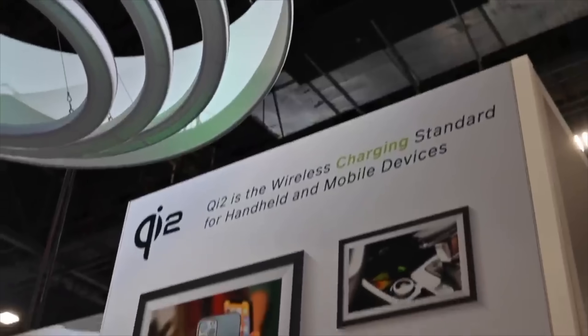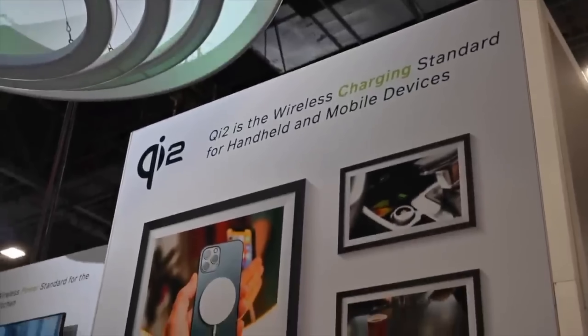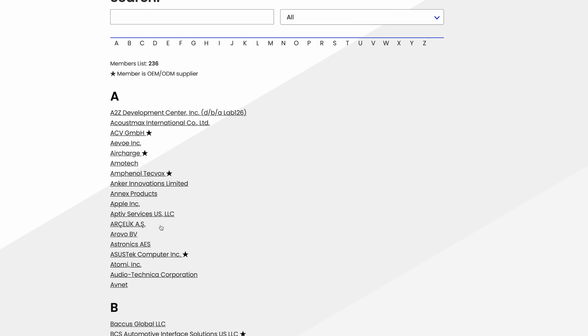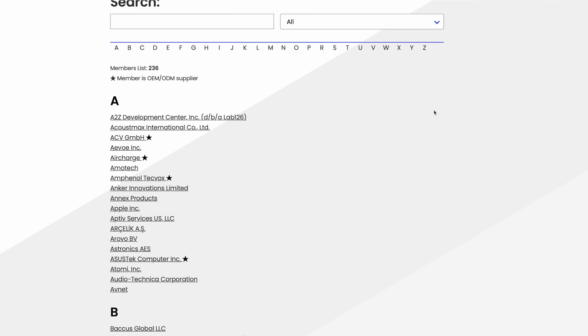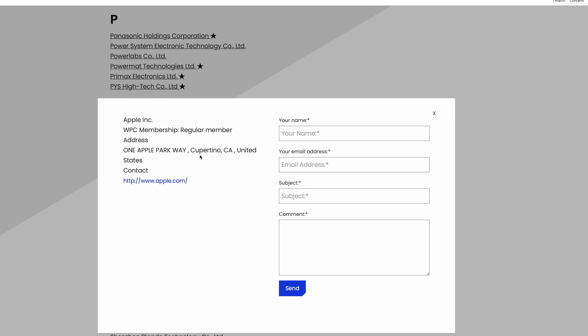Qi2 is the evolution of Qi wireless charging, put out by the Wireless Power Consortium, which is made up of over 300 different companies, including Samsung and Apple among its members. Building off of Qi, Qi2 is more efficient, it is faster, and has improved communication between your phone and the charger itself.